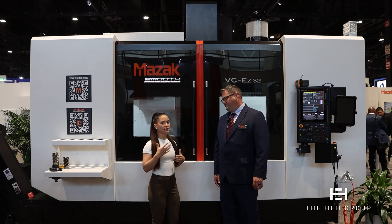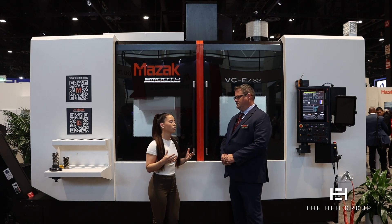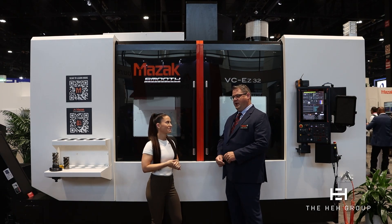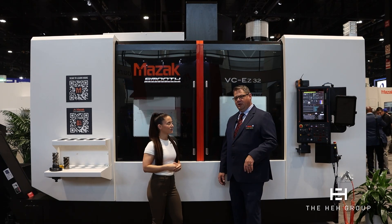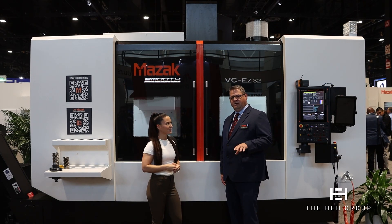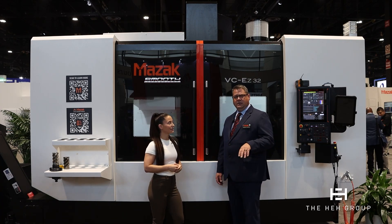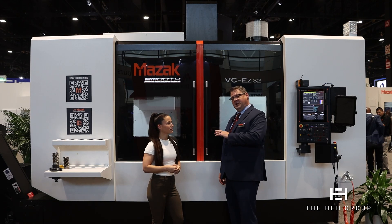What about training? Training is something especially with the labor shortage that we're having — people want to get in and get their people trained. How does Mazak support training on new machines? With every machine you buy from Mazak, you get three years of unlimited programming training. And in our Florence Tech Center, we actually offer hot classes so you can get hands-on training and real-world experience before you even leave our shop and before your machine even shows up.